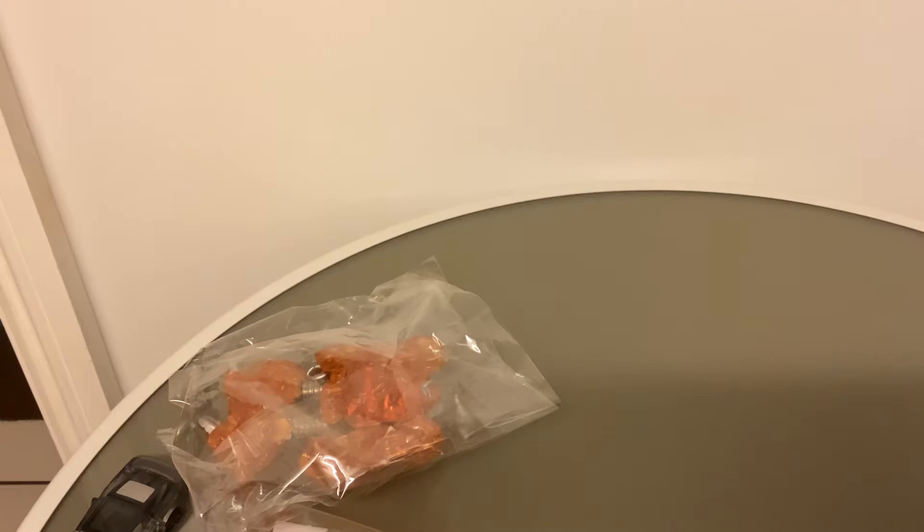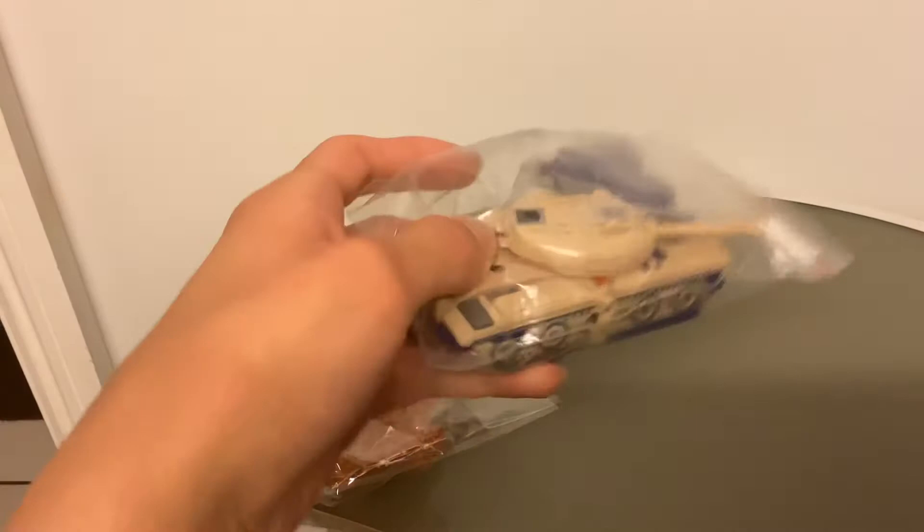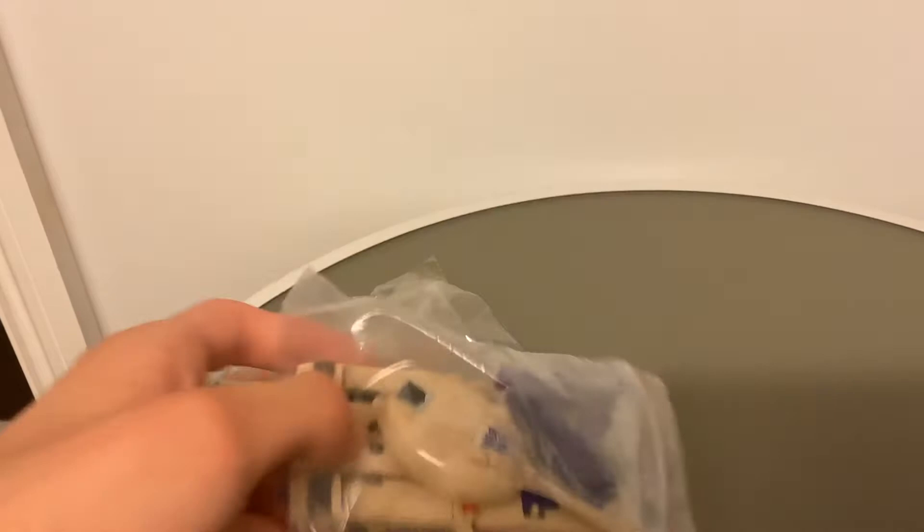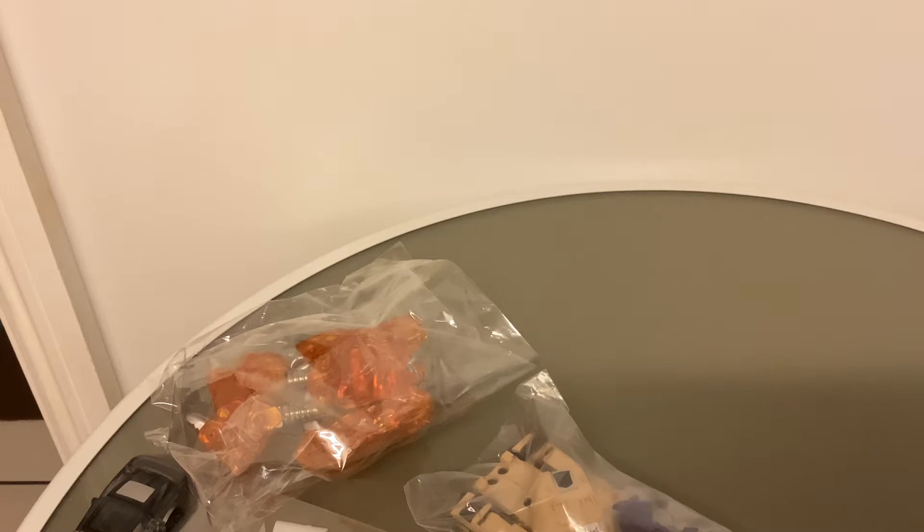The next store had more Transformers, and one caught my eye the second I saw it — G1 Blitzwing. He's got his missiles, his sword and his gun. He was £25. The plastic is nice, the die cast is really good. A bit loose at the turret, and one of the tail fins is broken — that's the only downside. The gun doesn't stay up either, but aside from that it was fantastic. It works well in robot mode and jet mode.